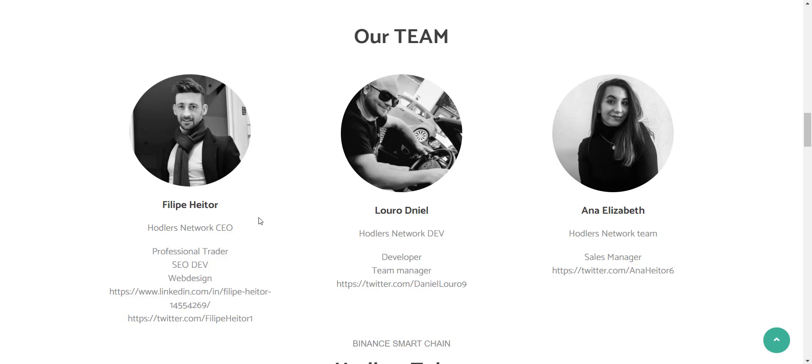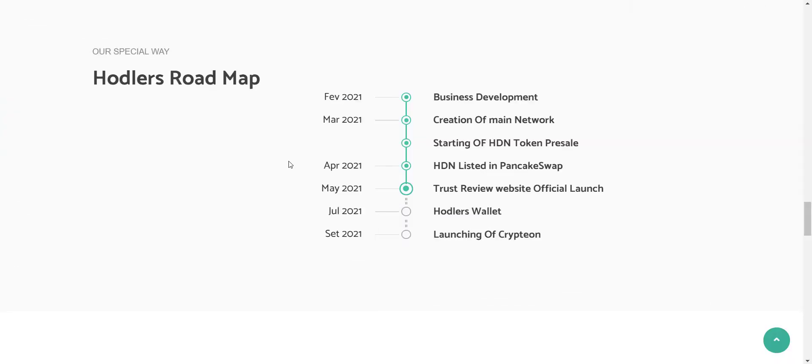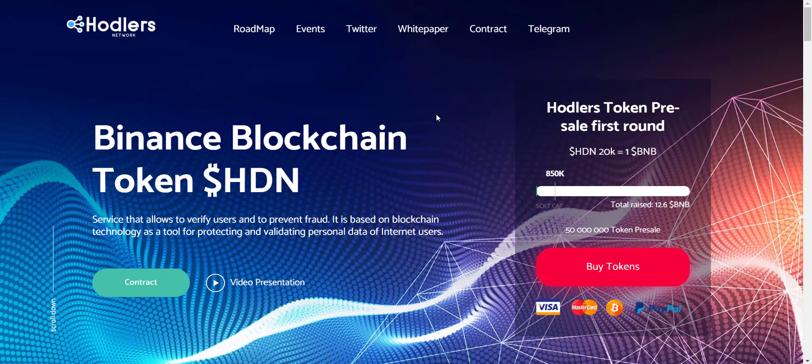Now let's check the tokenomics. The token name is Hodlers Network Token, token type is BEP-20, token symbol is HDN, and the max supply is 100 million. From here you can see their detailed roadmap — what they have done so far and what they're going to do. Their pre-sale has already started. They are planning to list on PancakeSwap exchange, launch the Trust Review website in May, and their Hodlers Wallet will be live in July. The roadmap is clear and transparent.